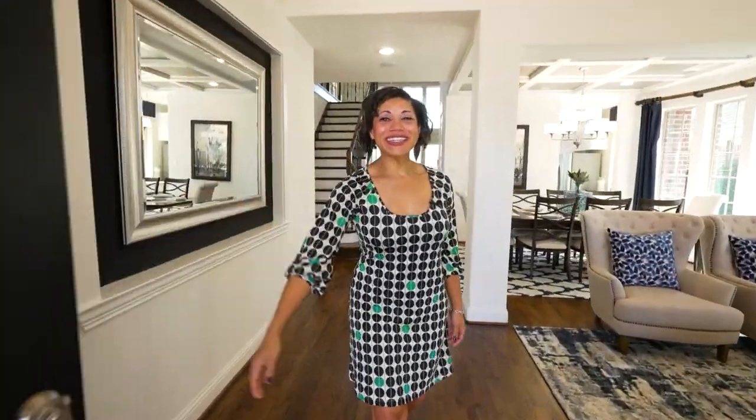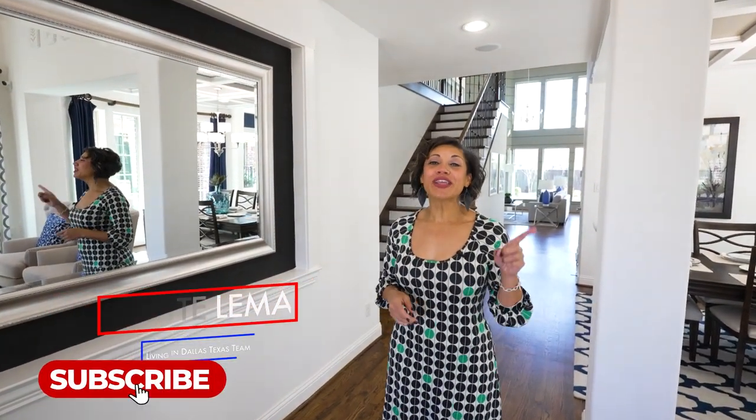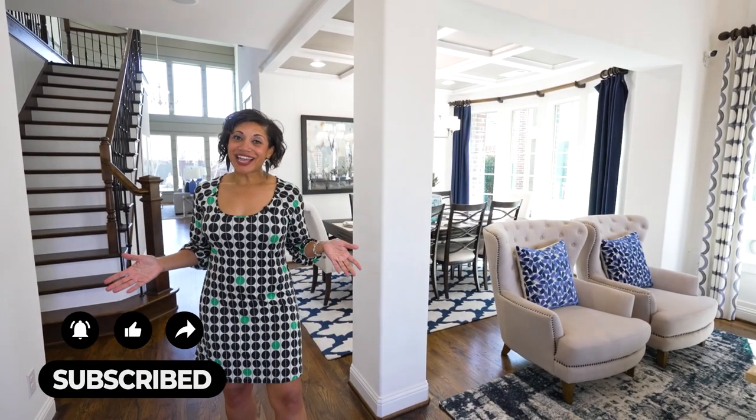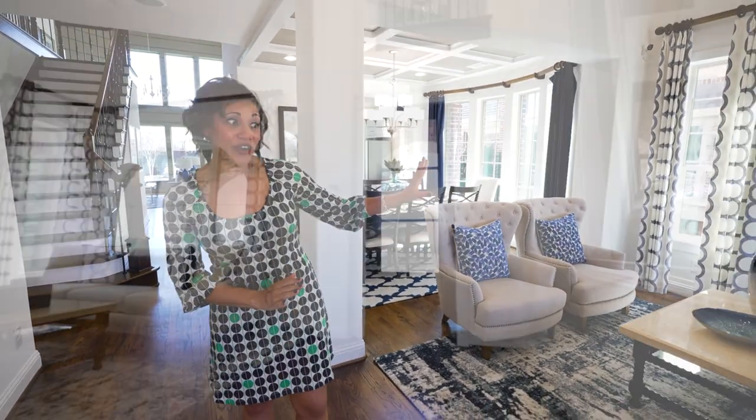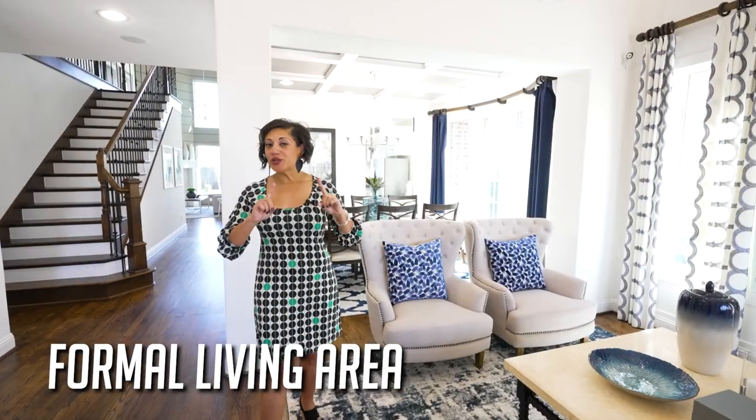Hi, welcome in. My name is Betty. I'm with the Living in Dallas, Texas team, and if this is your first time to the channel, be sure to subscribe and ring that notification bell so you can be the first to learn about everything going on in the Dallas area and the surrounding suburbs. Right now we're in Wylie, Texas, and I'm super excited to show you this house. This is the formal living area and what I love about Grand Homes is they have incredible windows, so everything feels bright and airy in the space.